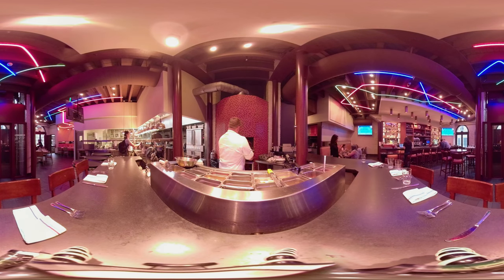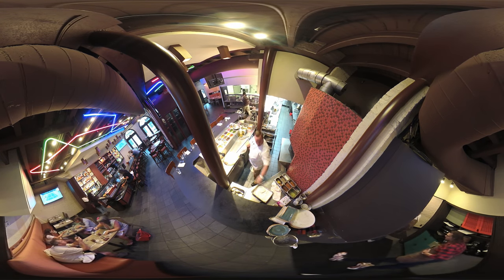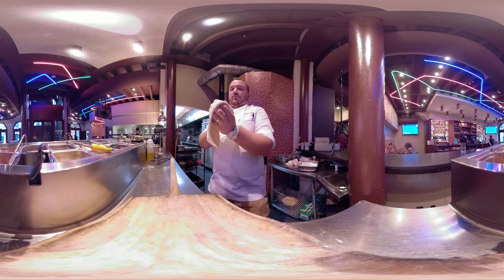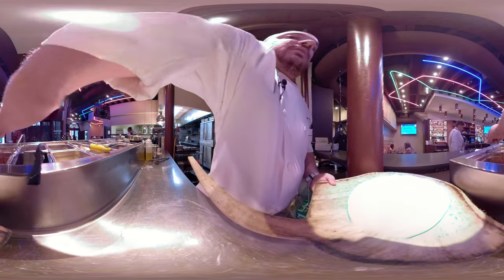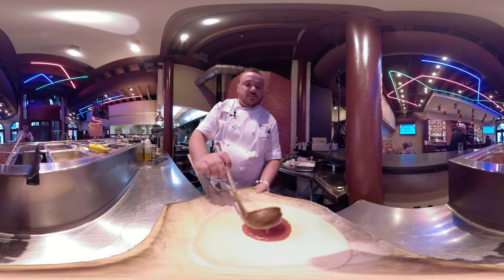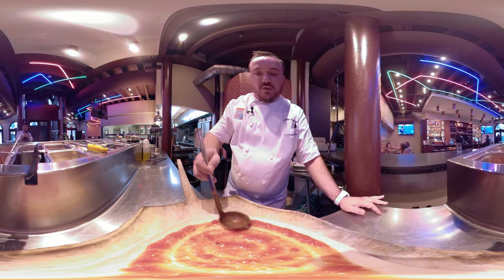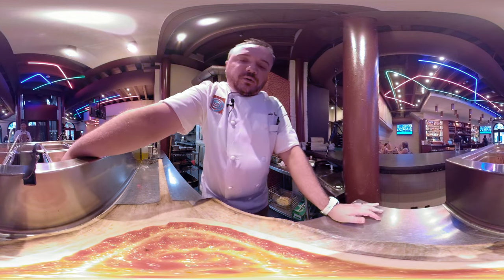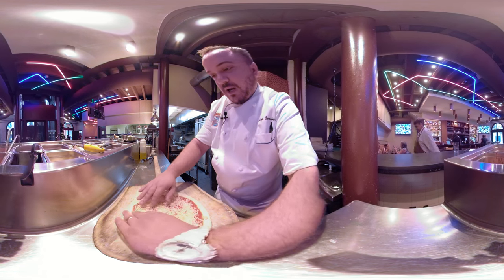We're gonna build that pizza right on the board — a little bit of flour to stop it from sticking. This time around we're gonna make our cheese pizza, so that gets our marinara sauce spread around nice and even. You want to leave about a half inch on the edge for the crust to form.